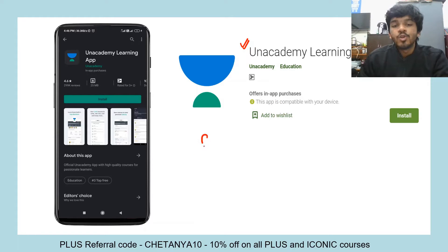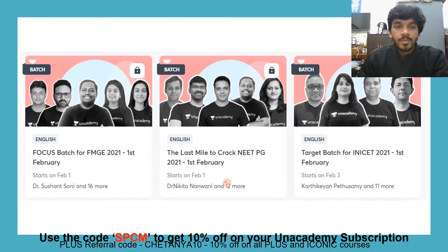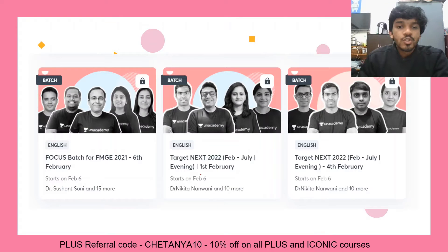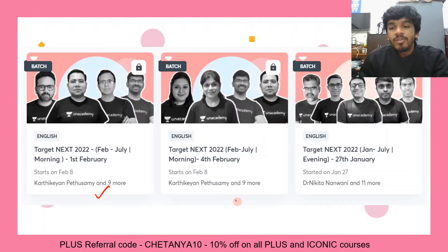Please go ahead and download the Unacademy Learning App so you can access all the free features. For that you will need a referral code — you can use the invite code chaitanya10. We have launched a few batches: an FMGE batch, an EPG batch starting from 1st February, and a NICET batch starting from February 3rd. There are also batches starting on February 6th and February 8th, so you can join any of these.